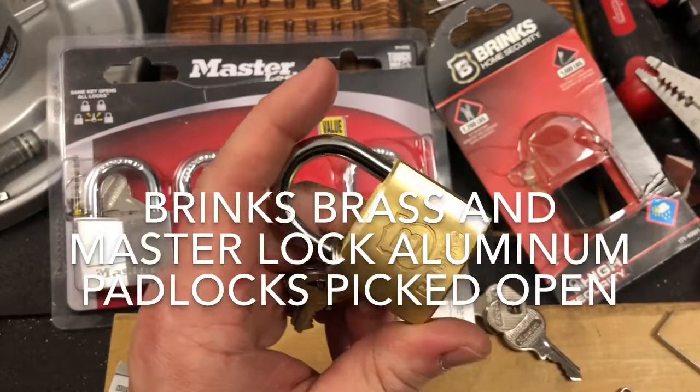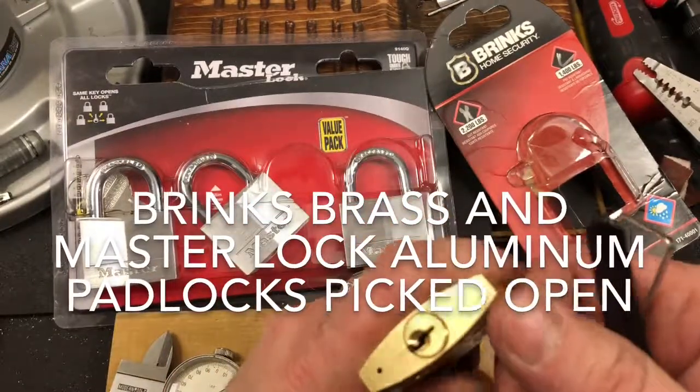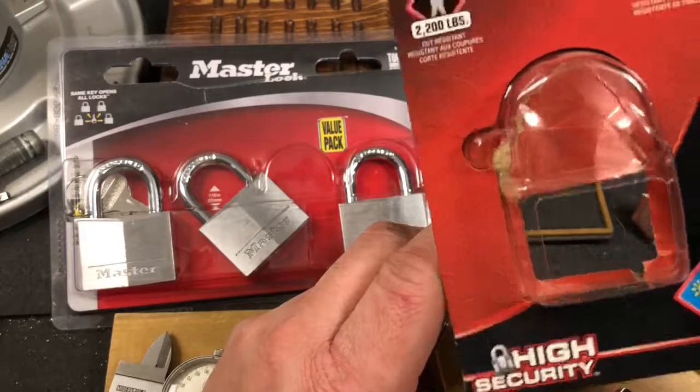Hello, it's FastCharlie. What I have here is a Brinks brass padlock. It's a 40mm. It says it is 4-pin, and it says it's high security and pick resistant.